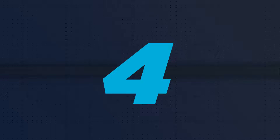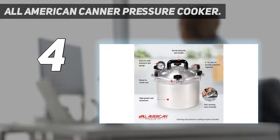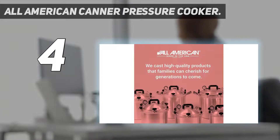Coming in at number 4: the All-American Canner Pressure Cooker. The All-American 910 canner offers a safe method of home pressure canning. It lets you transform inexpensive raw meat into a juicy and tender delight. The canner has two automatic venting features, making it extra safe, and it has a safety control valve and overpressure plug as well.